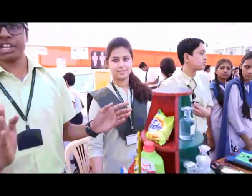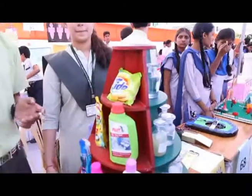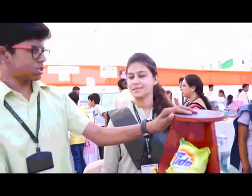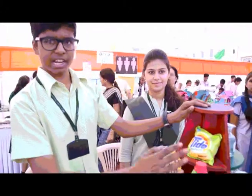Our topic is efficient, economical and eco-friendly alternatives for hazardous cleaning agents. These are the cleaning agents that we use daily in our daily life.